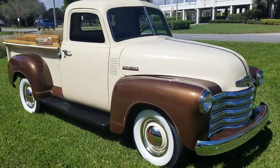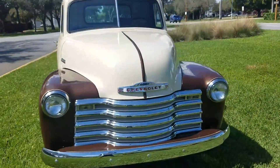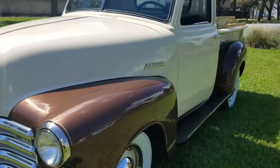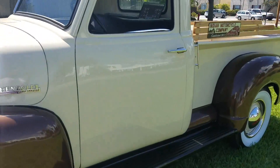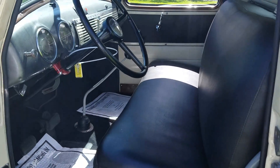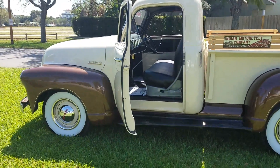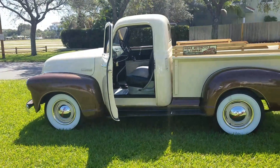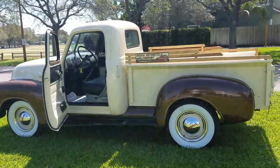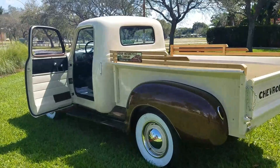Everything's new, fully restored, running as I speak. Pick up the phone and give me a call if you want to buy this Chevy 3100 short bed. These trucks are only climbing in value — I've seen them sell as high as 80 grand. This is a Barrett-Jackson quality truck.